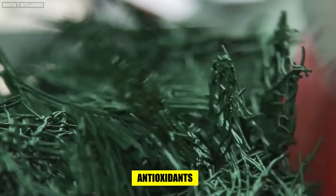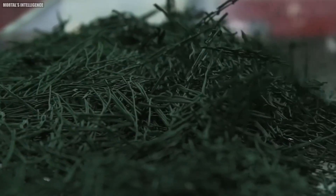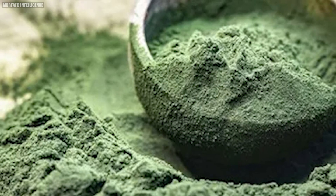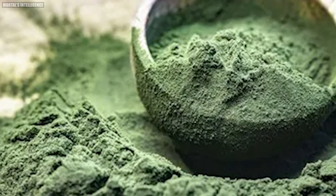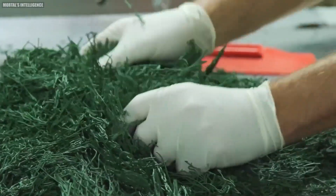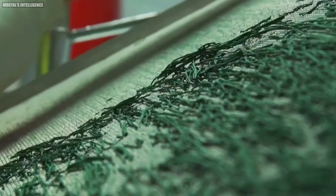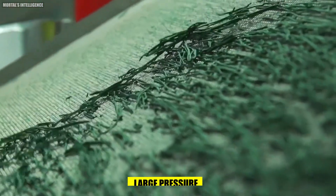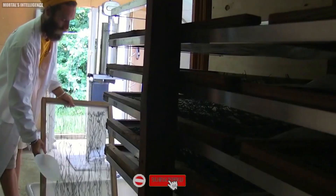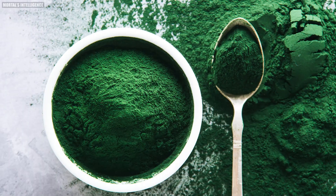This is the finished product — spirulina rich in antioxidants and minerals, ready after a tiring and tedious process of dehydration. The dried noodle-like spirulina is broken down into smaller pieces by hand. Some manufacturers process it further to make tablets for easier consumption, pressing the broken-down pieces using specialized machines under high pressure.